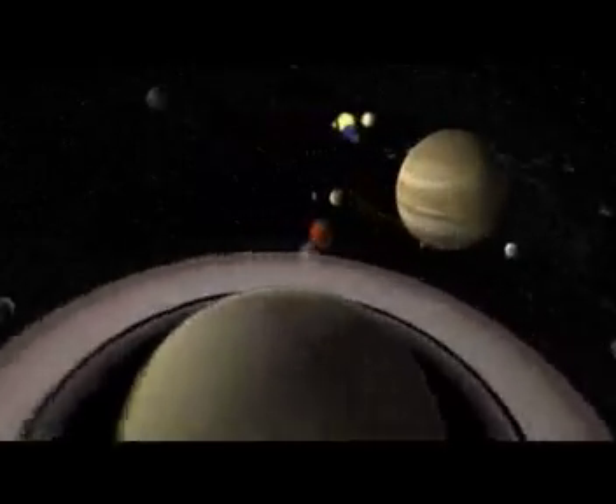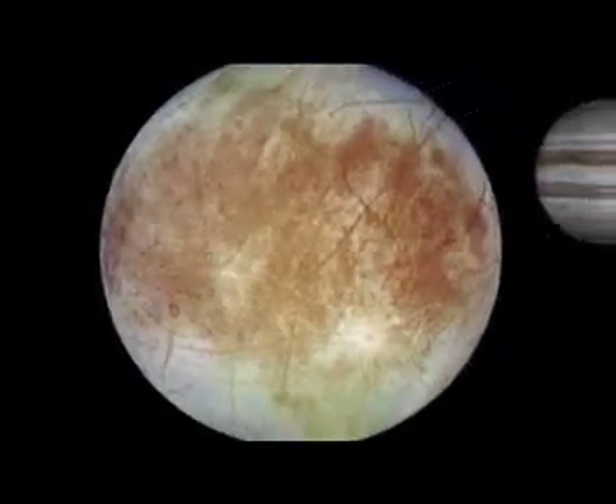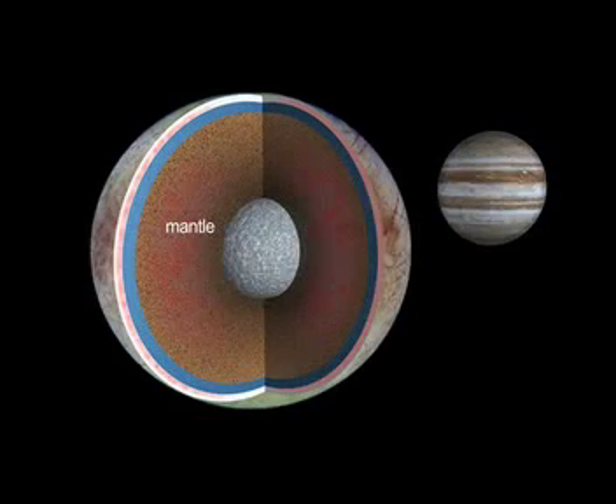In a solar system full of amazing planets and moons, Jupiter's moon Europa stands out. Sandwiched between its icy skin and mantle, there's an ocean twice the volume of all of Earth's oceans. Everywhere on Earth where there's water, there's life. The search for life in our solar system is essentially the search for liquid water.